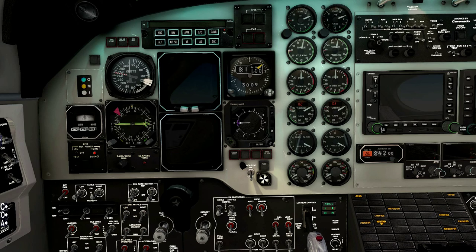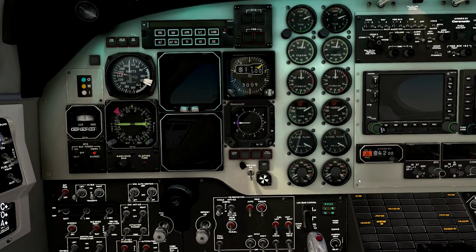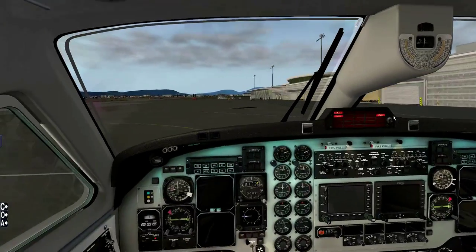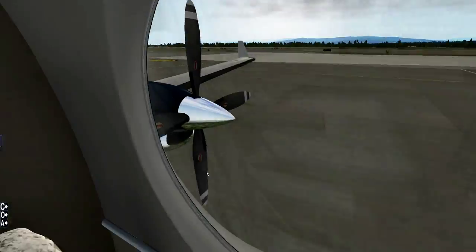Takeoff data is set, departure briefing is complete, cargo and passenger doors are closed — they light up on the enunciator. Tail bar is removed, startup clearance — I've cleared myself. Beacon light is on and the area is clear, so there won't be any issues when we start the props. The startup procedure will be engine number two first, then number one — right engine then left. Engines are numbered left to right from the pilot's perspective.